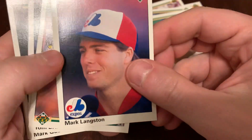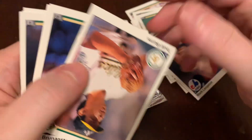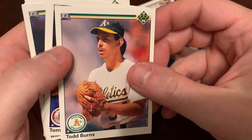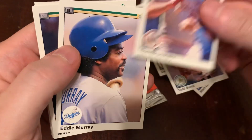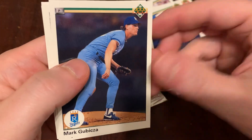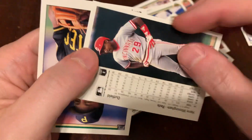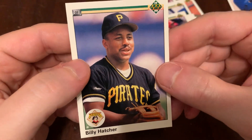Somebody's going to want that. Leave a comment, claim it. There's Mark Langston — that's Langston with an L; I'll tell you why in a little bit. There's Todd Burns. Tom Brunanski. Eddie Murray in his two lids — old double hat, Eddie Murray. Mark Gubawakiza. Floyd Bannister. Herm Winningham. And we end that pack with Billy Hatcher.